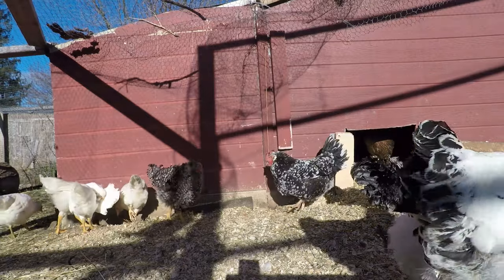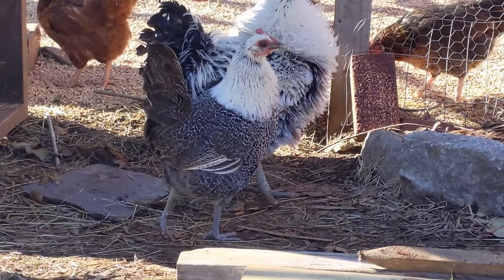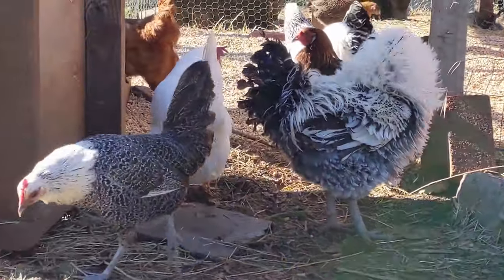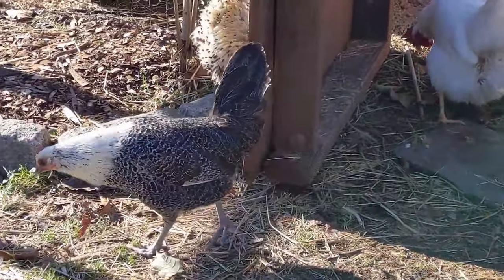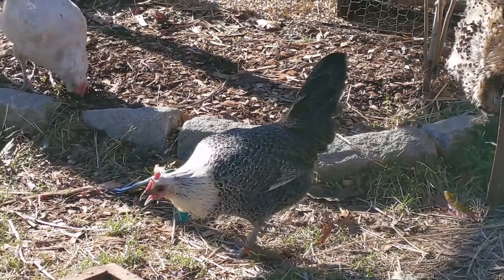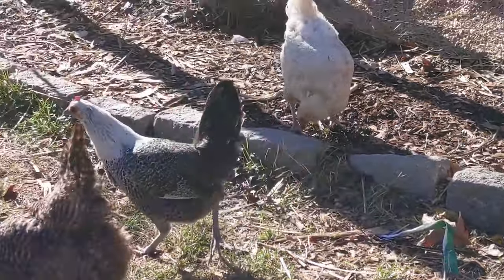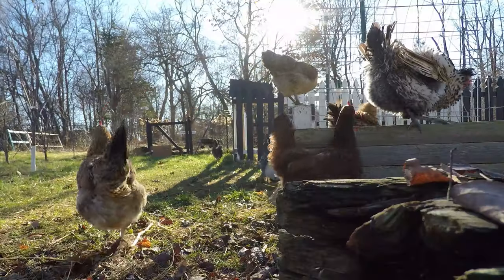That brings us to our next breed of chicken: the Egyptian Fayoumi. This chicken lays white eggs, generally three to five eggs per week. Their temperament is active and flighty, which we ten out of ten agree with. These chickens are known for being very heat hardy, though we're in winter right now and she's having a problem in the cold climate. She's an OG — she's probably not laying any eggs anymore.